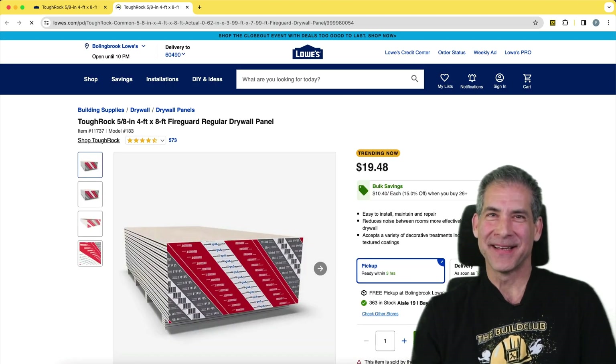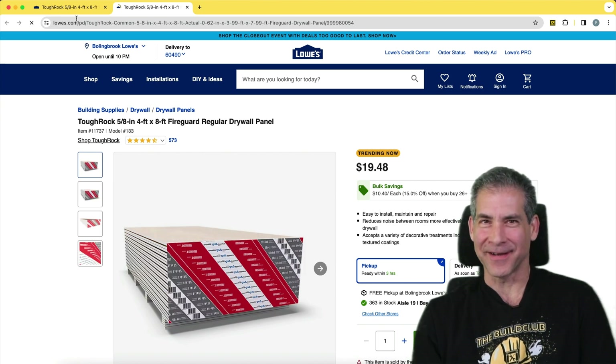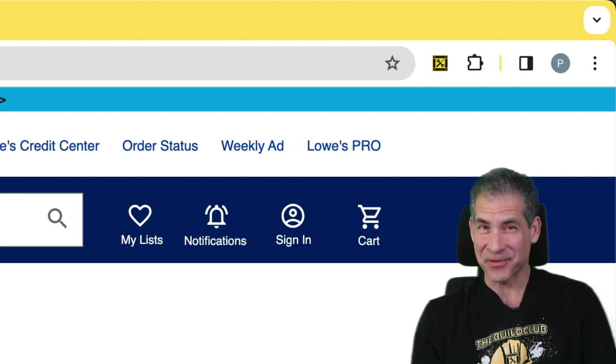Hey, it's Steven from Build Club. I'm super excited to give you a first look at something cool we've been working on — our new Chrome extension that's all about shaking up the building materials game with some serious transparency.